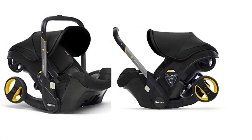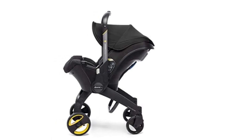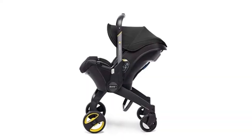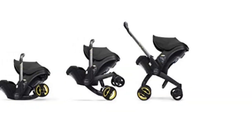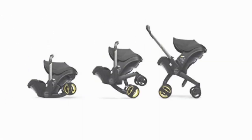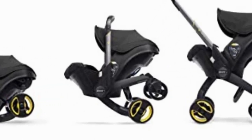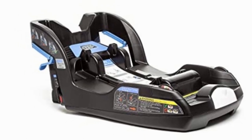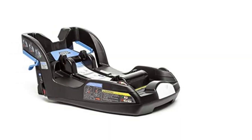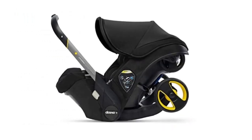Included in the box: the Duna infant car seat, Duna bamboo infant insert, Duna bamboo head support, Duna vehicle seat protector, and Duna car seat base, with a two-year manufacturer's warranty. This rear-facing car seat and base is suitable from four pounds to 35 pounds max, 32 inches height. The car seat weighs 16.5 pounds; the base weighs 10.3 pounds.